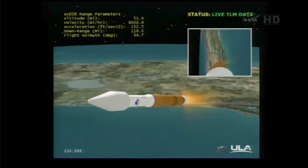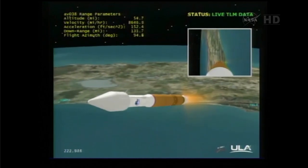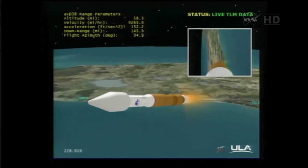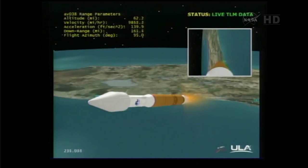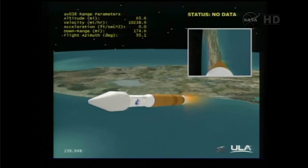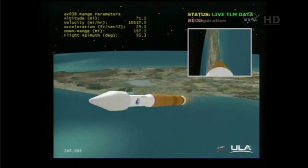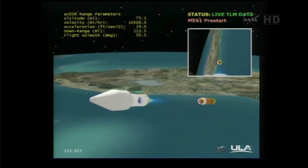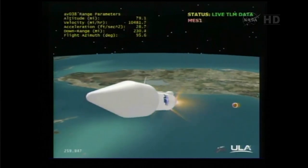We have started boost phase chill down; housing temps are reacting as expected. We continue to operate the RD-180 as expected. We are now flying a 4.6G throttle profile. Engine is throttling, getting ready for booster engine cutoff. We have BECO, coming up on staging. We have stage separation. Everything is looking good. We have pre-start on fuel and locks — everything looking at ignition, full thrust. The Centaur main engine is up at 100% rated thrust.